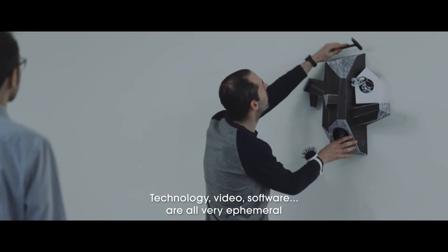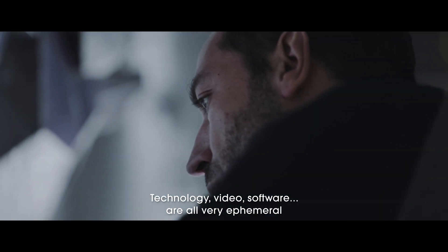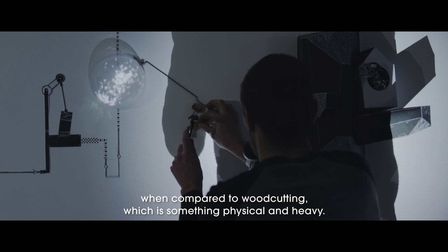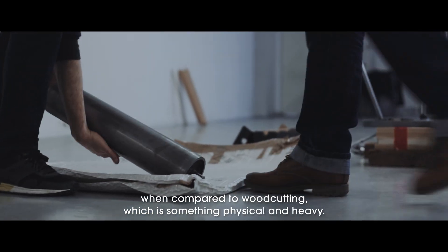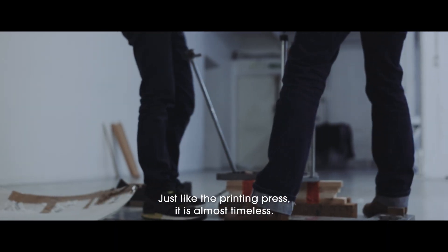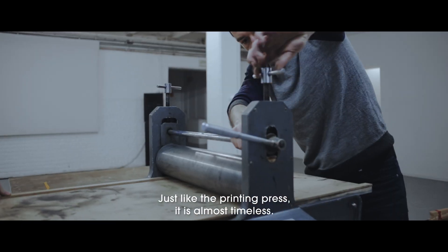The technologies — the video, the software, etc. — are something very ephemeral, in opposition with the engraving on the wall: the physical, heavy, the press, which is so eternal — in any case, all except ephemeral.